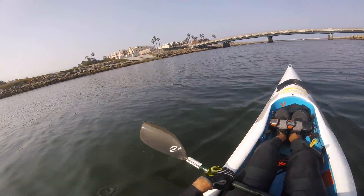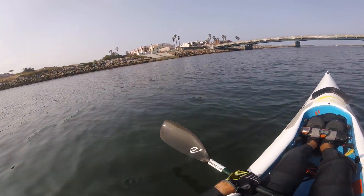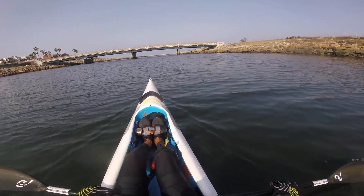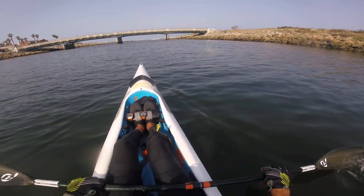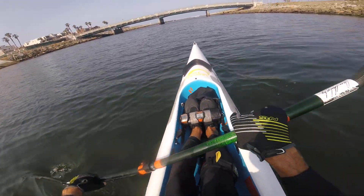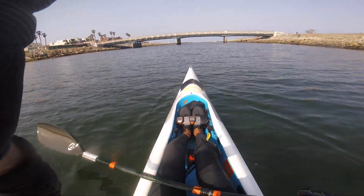That's it for this one — see what people think about it. This is Gary in Ballona Creek, signing off for the California Center for Research and Advanced Paddling, CACRAP. Have a great day.